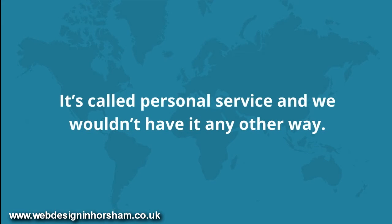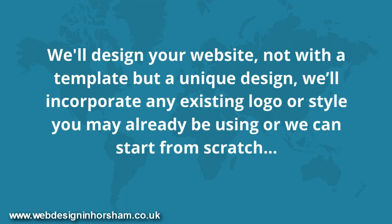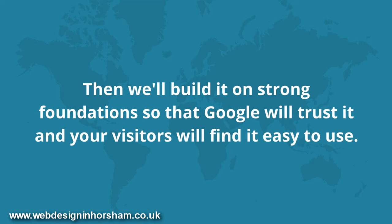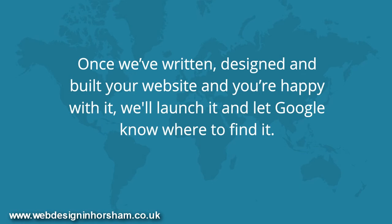It's called personal service and we wouldn't have it any other way. We'll design your website — not with a template, but a unique design. We'll incorporate any existing logo or style you may already be using, or we can start from scratch. Then we'll build it on strong foundations so that Google will trust it and your visitors will find it easy to use. And of course it will look great on laptops, tablets and mobile. Once we've written, designed and built your website and you're happy with it, we'll launch it and let Google know where to find it.